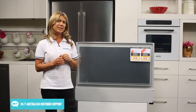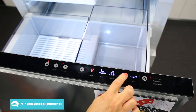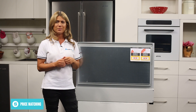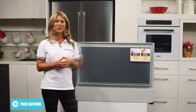Freezer mode can be set at minus 18 degrees for general frozen food storage, fridge mode for standard food storage, or pantry mode for food that requires storage in a cool, dark place. There is also a chill mode for keeping perishable items such as meats or seafoods as close to freezing as possible, while still holding in the freshness for creating delicious gourmet meals.